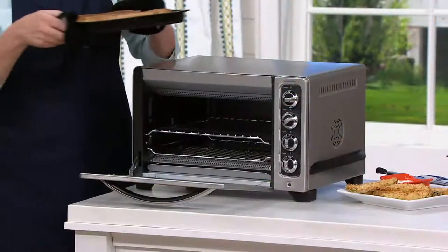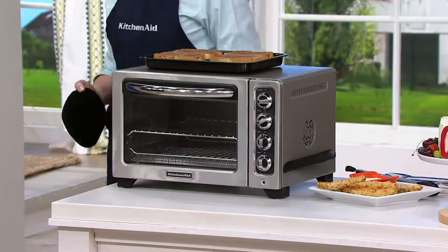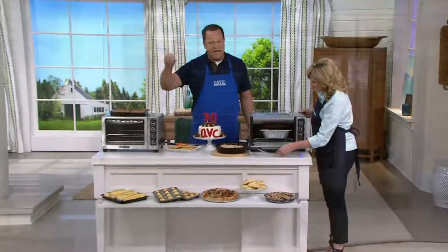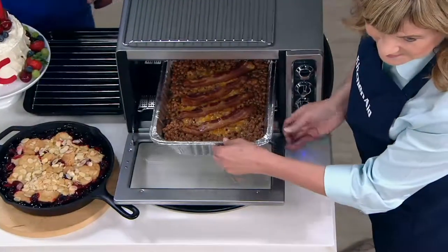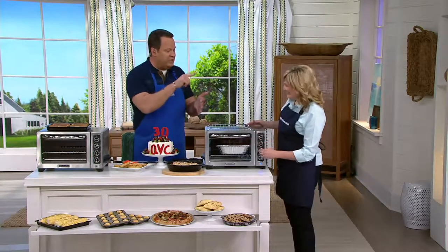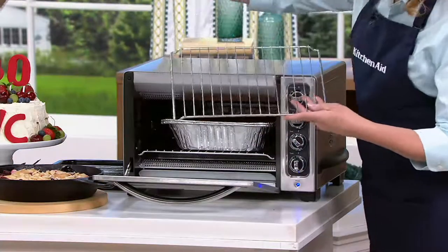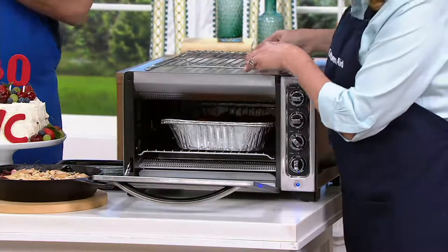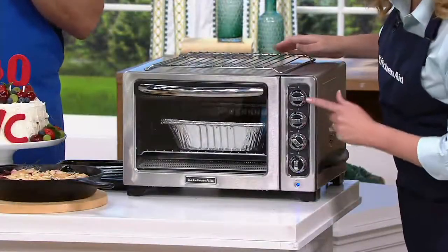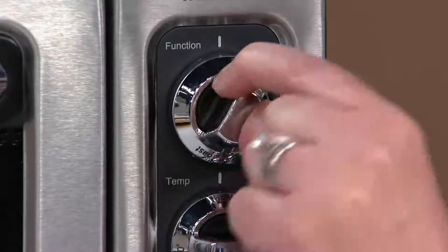You've seen this oven on the air many, many times and heard us rave about it. One of the things that makes me feel best about it — it says KitchenAid on the front. This is the same brand as our stand mixers, food processors, blenders, toasters, coffee makers, immersion blenders — all the things that KitchenAid does so well. This is a convection oven, a baking oven, a roasting oven, a broiler — it toasts, keeps things warm, has timers built in. Don't forget two racks so you can cook two things at one time. Here are those easy-to-use dials — warm, bake, broil, or keep warm.